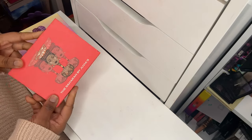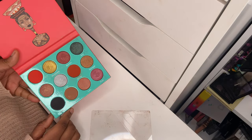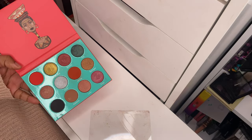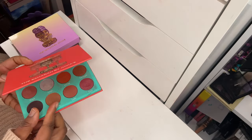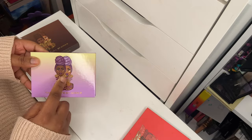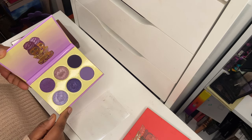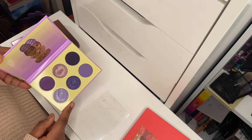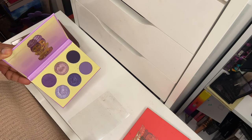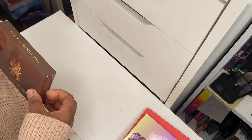Three more palettes from Juvia's Place. The Saharan: I love the color story, love the cool-tone neutral shadows, love the black, and really love the shimmer shades at the top. Next is the Violets — another six-pan palette. Love the packaging design. It's a slightly drier formula; the shimmer shades aren't as buttery as usual for Juvia's Place, but the pigmentation is still there and it's a beautiful purple eyeshadow palette.